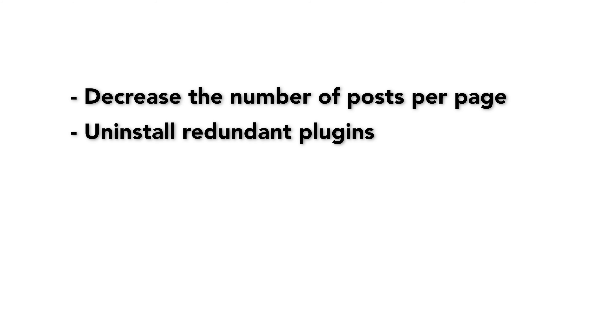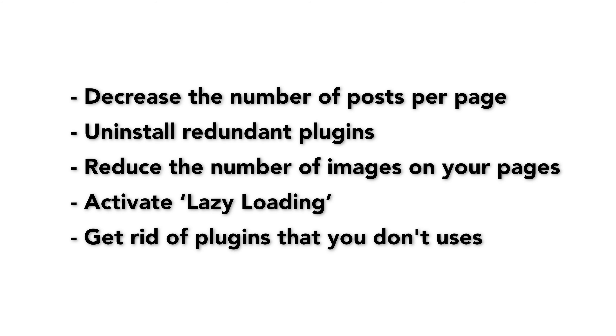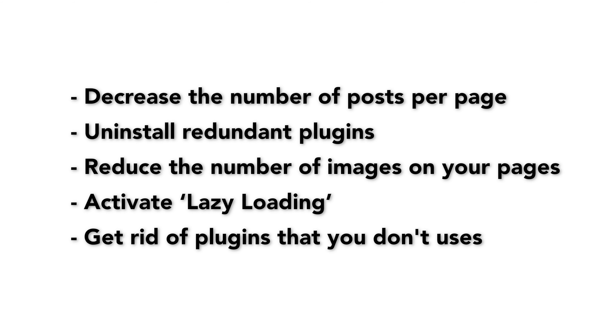You can decrease the number of posts per page, uninstall redundant plugins, and remove plugins that are low performers. Reduce the number of overall images on your pages. You can activate lazy loading — this will allow your page to load only the images that your visitor will see. Or you can get rid of plugins that your website no longer uses or needs.